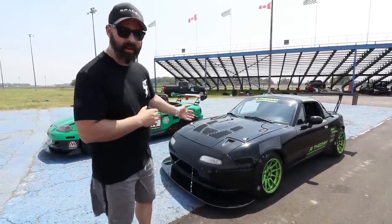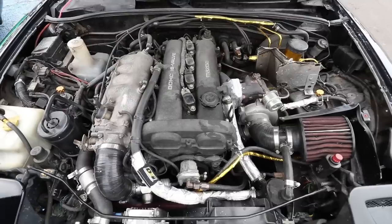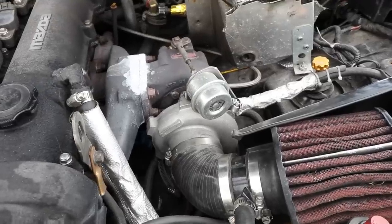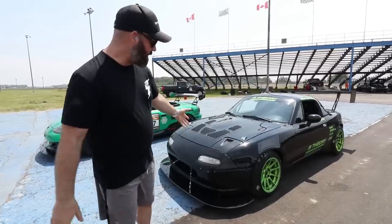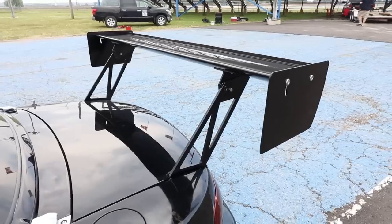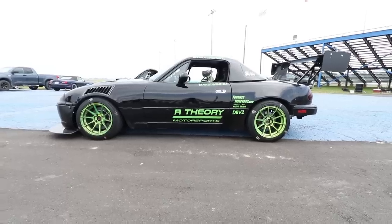This is obviously an NA Miata — that's the chassis code — but it's not NA under the hood. This is a turbocharged Miata that makes about 235 at the wheel. As you can see it's got a bunch of aero on it, it's got 225 Hankook RS4s on it. That's all you really need to know, other than it's owned and built by our buddy Rajan at R Theory.